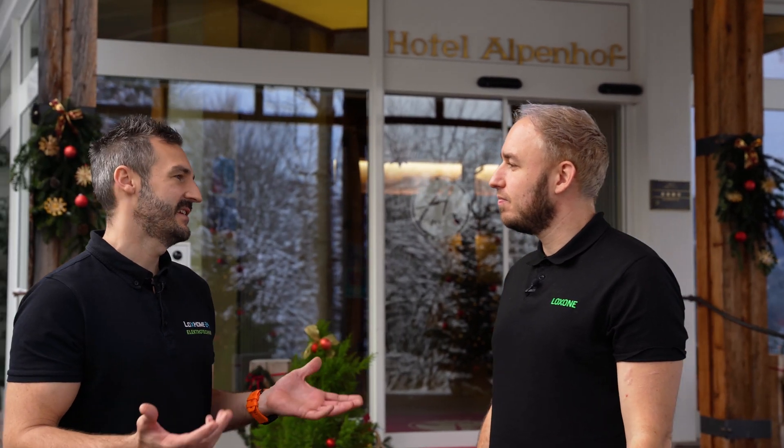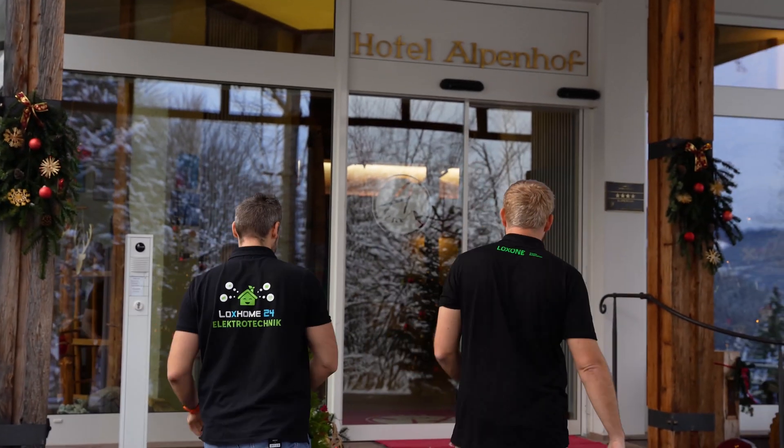As you can see, we are here at the Hotel Alpenhof, which is a four-star wellness hotel that we have automated with Loxone. The install here includes the wellness area, the entire pool's technology, the restaurant area, the entire audio system, plus the outdoor lighting and speakers. Sounds super interesting — let's get straight into the wellness area to get out of this cold winter wonderland.